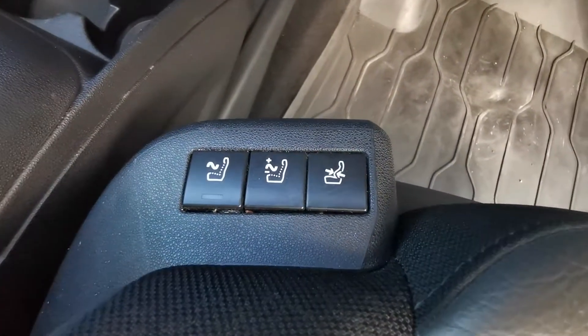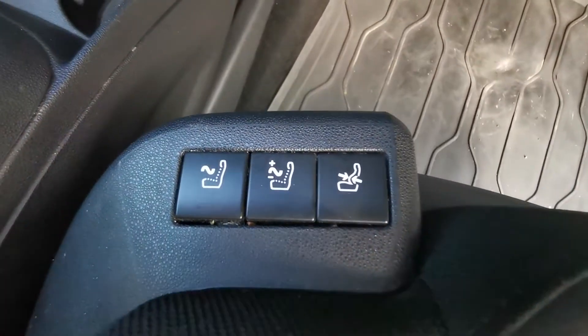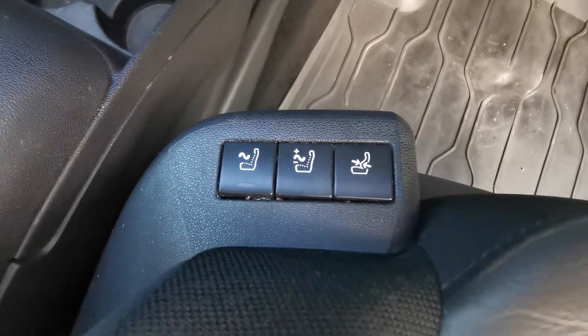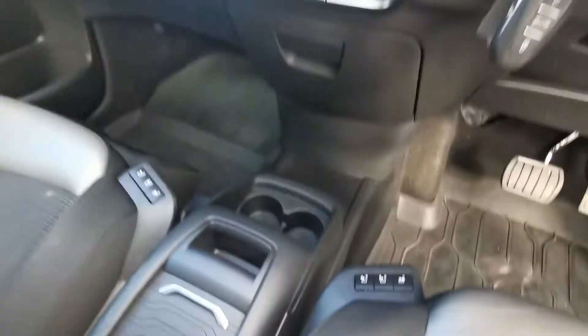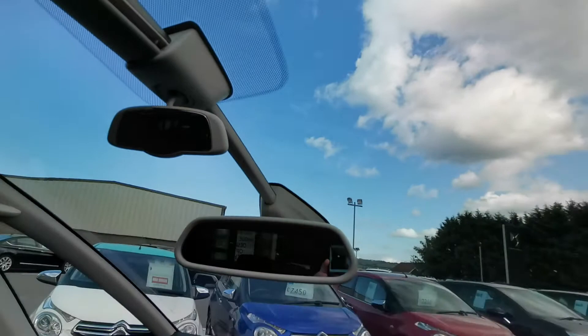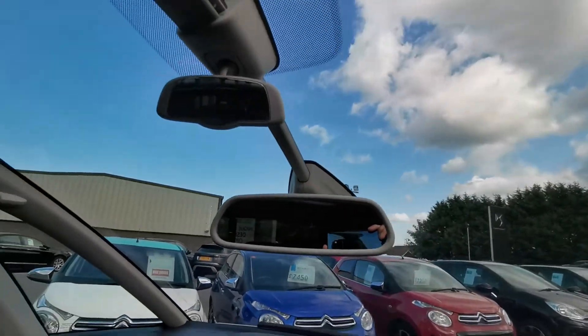These cars also come with comfort seats which have your electrically adjustable lumbar support and massage function. There you have your sweeping sun visor with your dual mirrors.